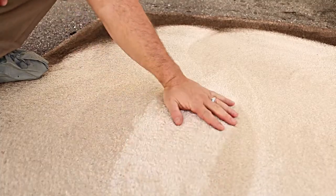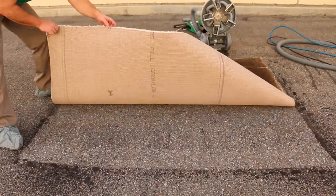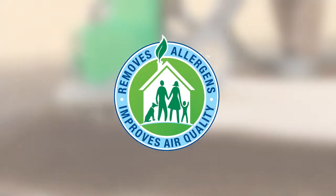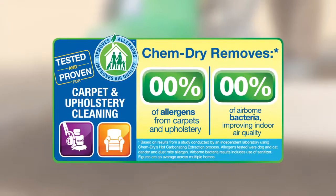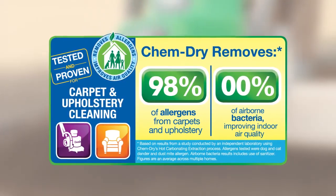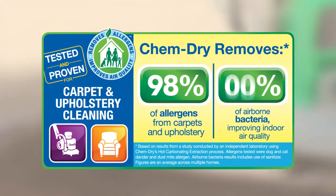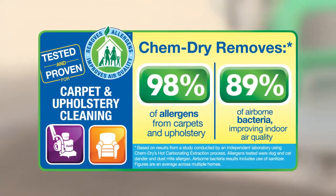Leaving your carpets sparkling clean and dry in hours, not days like most steam cleaners. Testing by an independent lab found that ChemDry's hot carbonating extraction cleaning process removed an average of 98% of common household allergens from carpet and upholstery, and 89% of airborne bacteria when combined with the sanitizer.